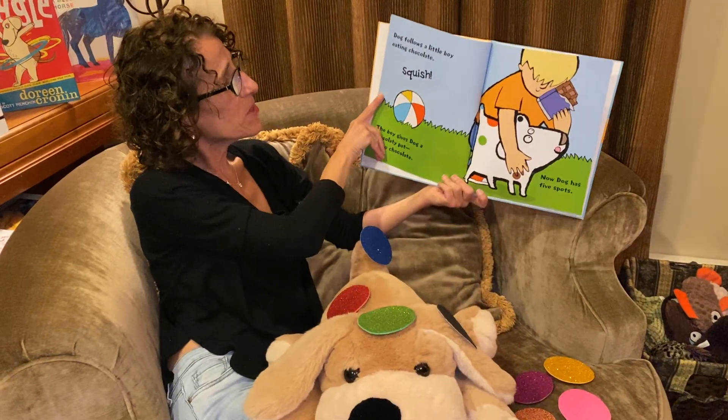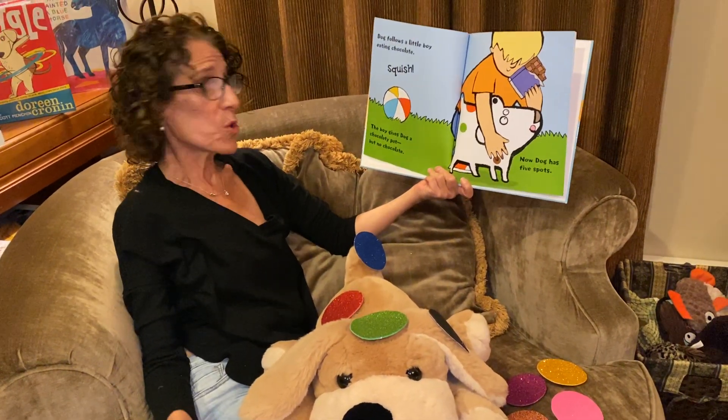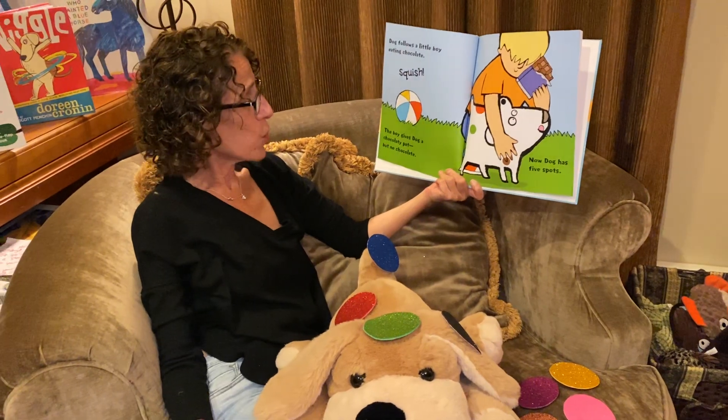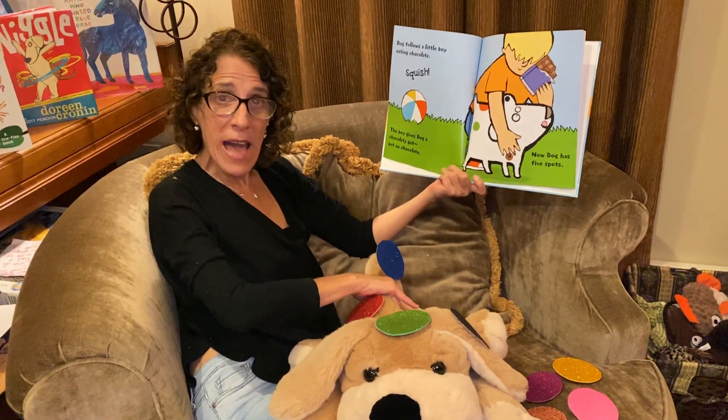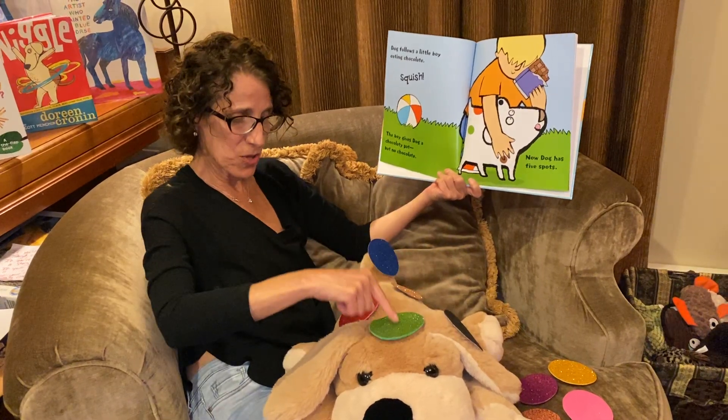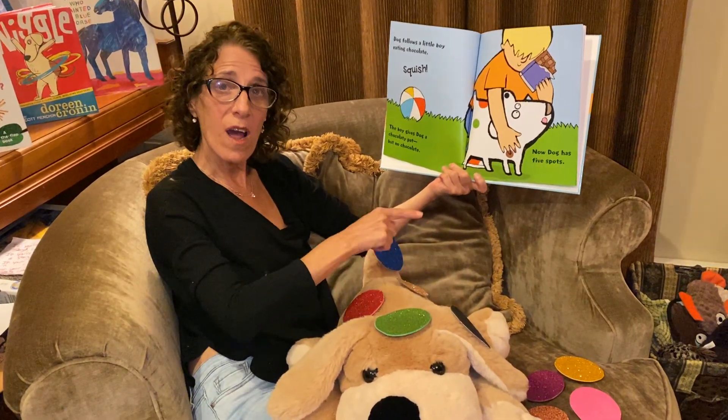Dog follows a little boy eating chocolate. The boy gives Dog a chocolatey pot, but no chocolate. So now he has five spots. One, two, three, four, five.